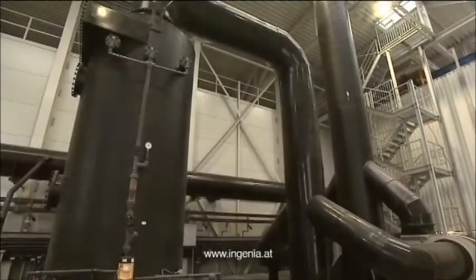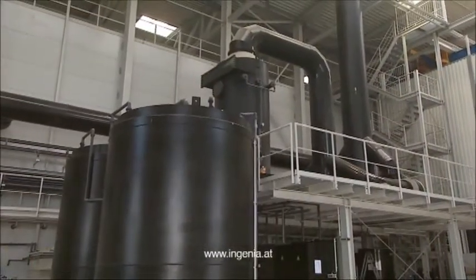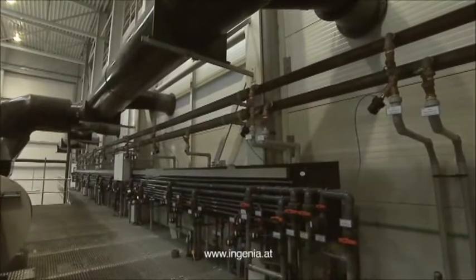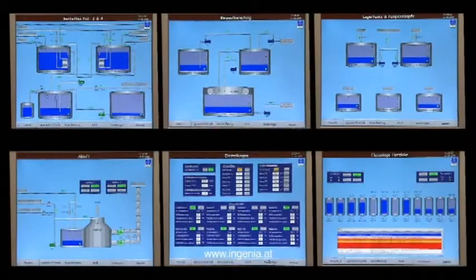Emissions are continuously suction cleaned by a fan and scrubber. All maintenance equipment, such as valves and pumps, are installed outside the pre-treatment area. The complete chemical process is visualized on a monitor displaying several images.